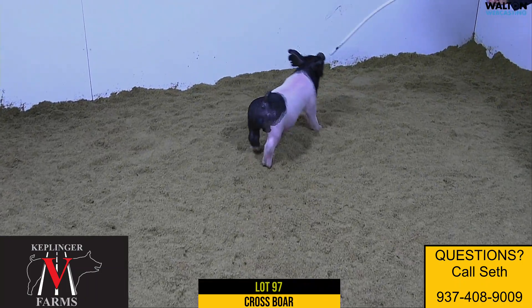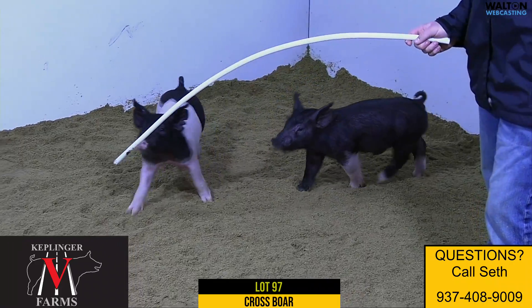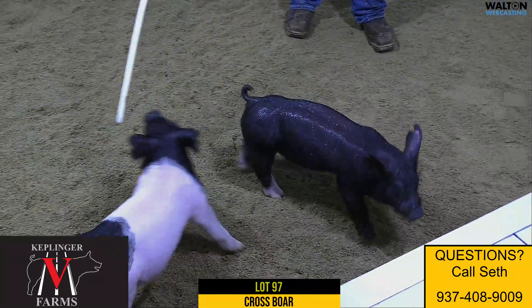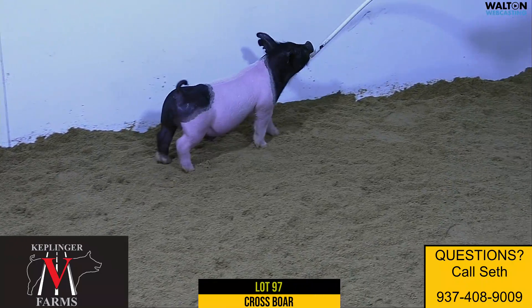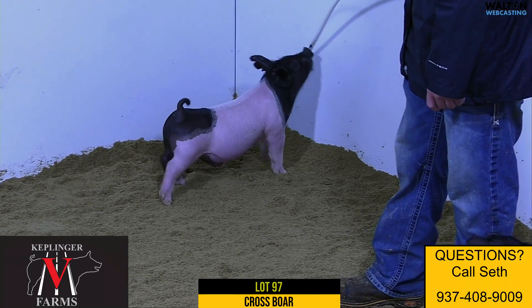Next one we got, Lot 97, 111-5. This would be a Saved by Grace, back on a Breaking Rules, back to that King James sow. Mother would actually be a litter mate to the Victory Road and My Rules there that Oakley Engle would have showed — that was very, very successful.